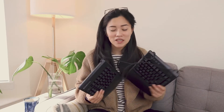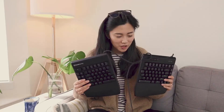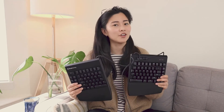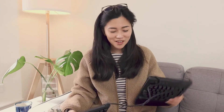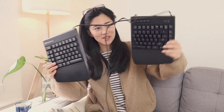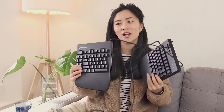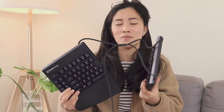One of the things that I don't like about this keyboard is that it's wired, which means that the connection is super reliable, but it really clutters my desk, because there's a wire that connects these two keyboards and then there's a wire that connects the keyboard to the computer.